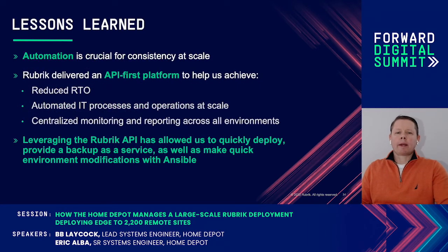Looking back, these are some of our lessons learned. Automation is a key to our success in delivering at-scale deployments and management. The API platform allowed us to reduce the amount of time and labor needed to manage the environment, as well as providing centralized reporting. We're very confident that we can react to changes with speed and accuracy by leveraging our automation strategy.